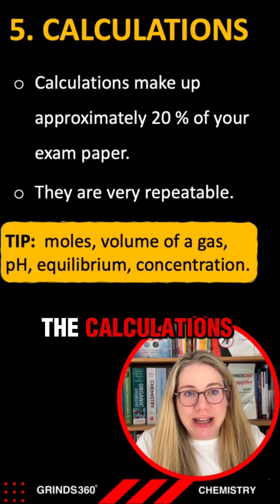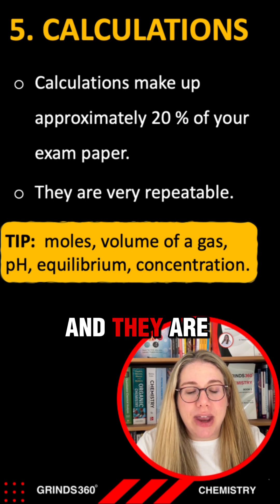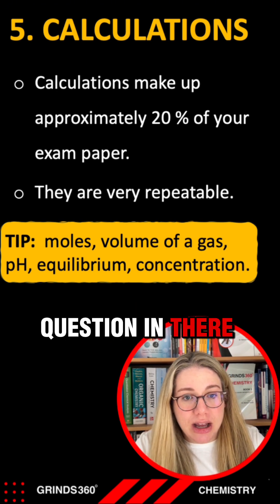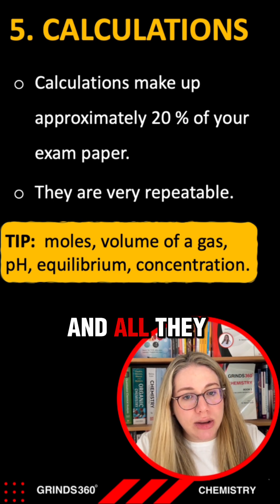Last but not least is the calculations. Calculations make up 20% of your exam paper and they are super repeatable. If you sit down with the moles exam question booklet and do every question in there, you've basically seen every question they can possibly ask you on the exam — all they do is tweak the numbers.